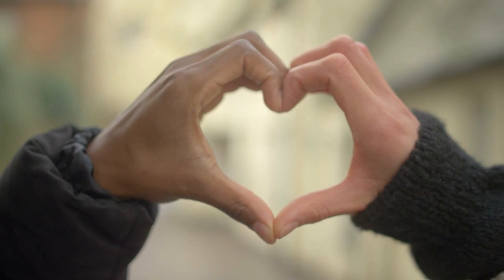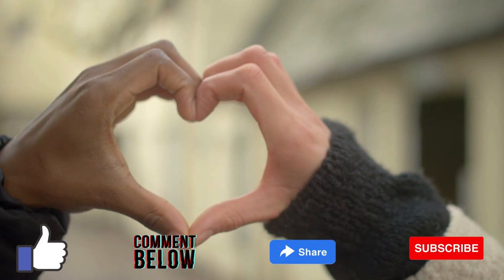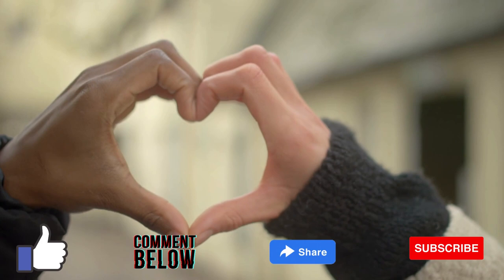We hope you've enjoyed this video and learned something new about the American Foxhound. Please don't forget to like, comment, and share this video, and subscribe for more content about kennel creatures. Thank you for watching.